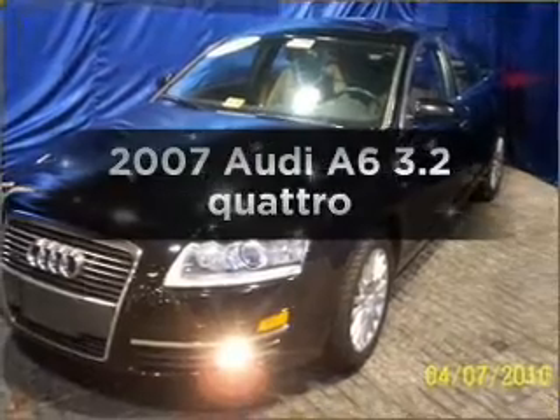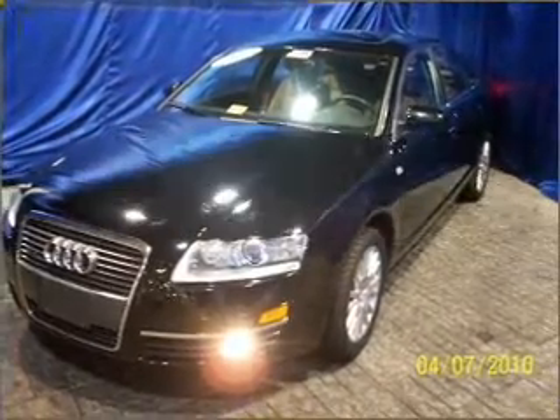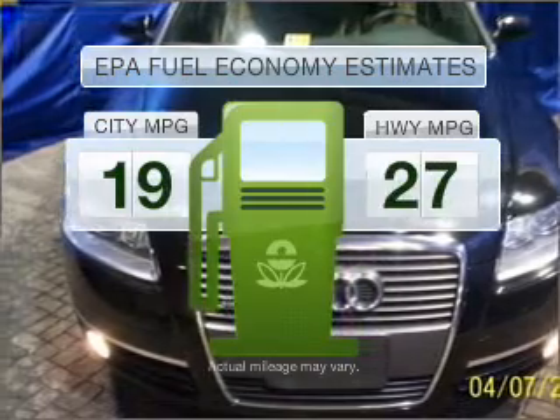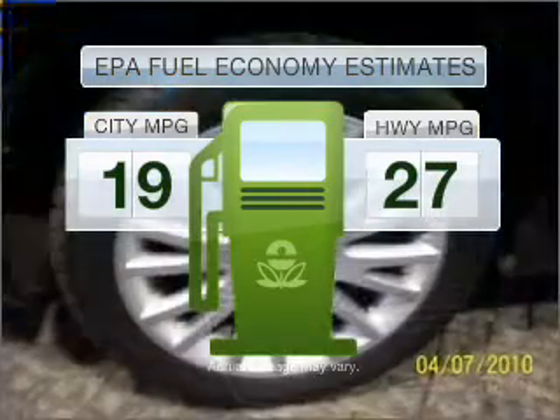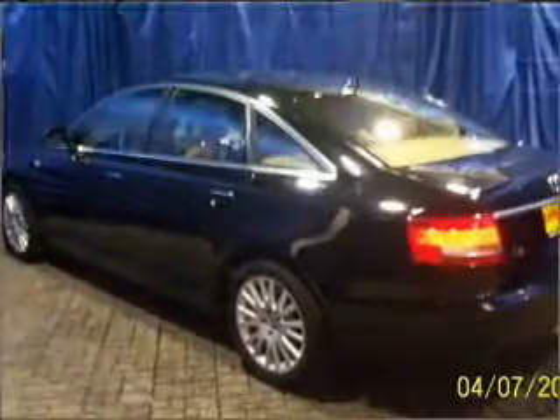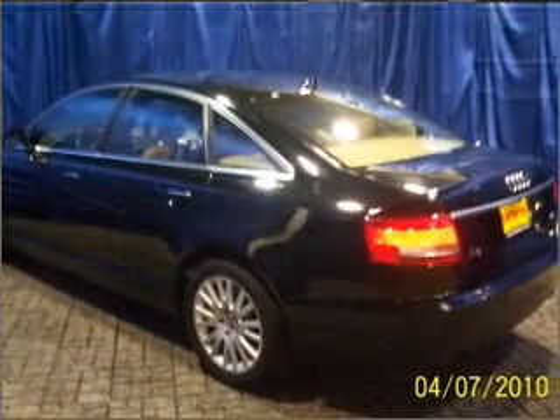Presenting the 2007 Audi A6 — this is the set of wheels you've been looking for. Low emissions and good fuel economy offered in this vehicle are important to you and to the environment. With a solid 6-cylinder engine that responds smoothly to its 6-speed automatic transmission, premium wheels give a more luxurious look.